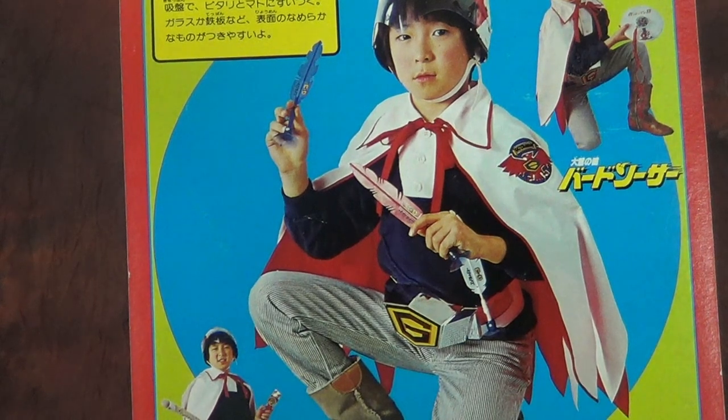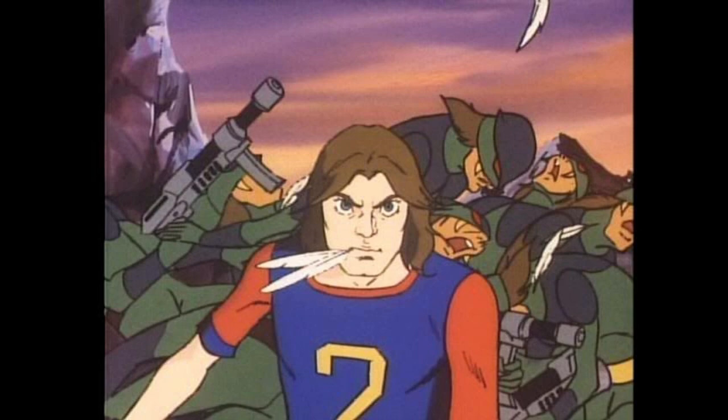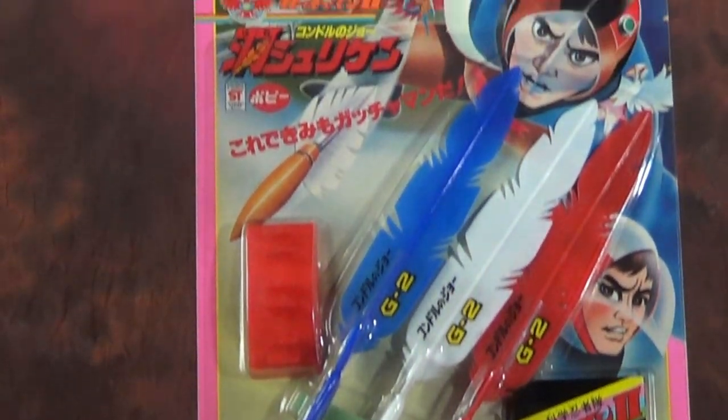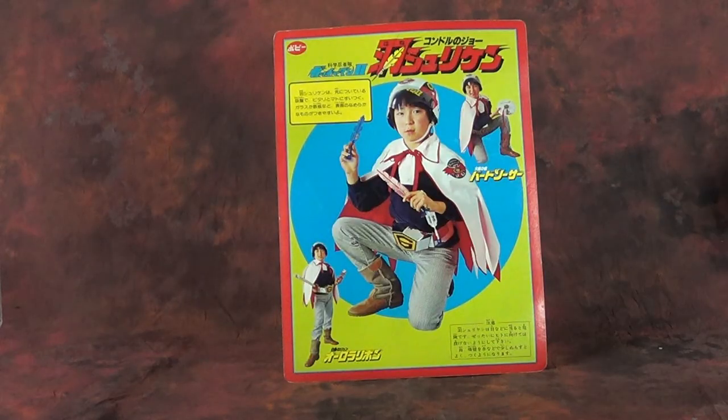That helmet was part of an entire ensemble, as evidenced by the card back for these feathers. You may not recognize the feathers — they are the signature weapon of Joe, or as you may know him, Jason. The feathers were largely edited out of Battle of the Planets because Jason liked to leave them in people, and we can have no violence. It blew my mind in college to watch an unedited episode of Gatchaman, and it still kind of does to this day.